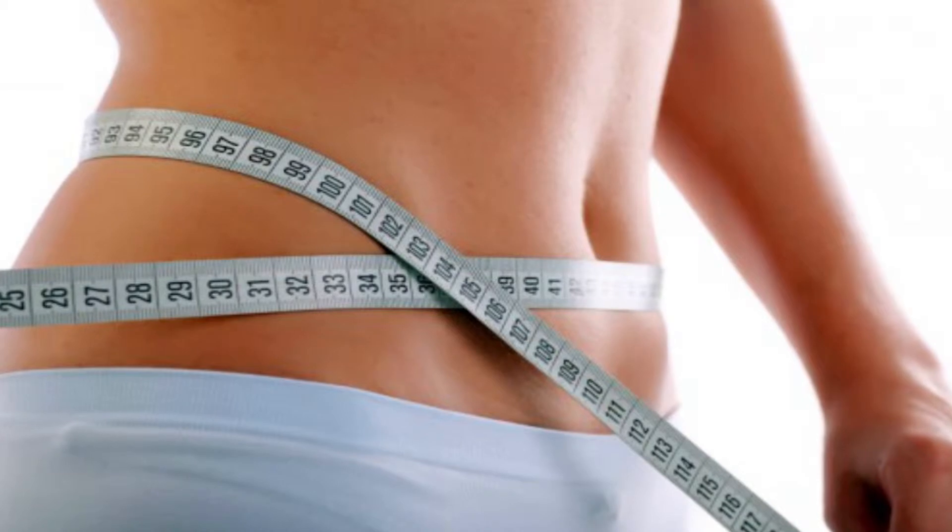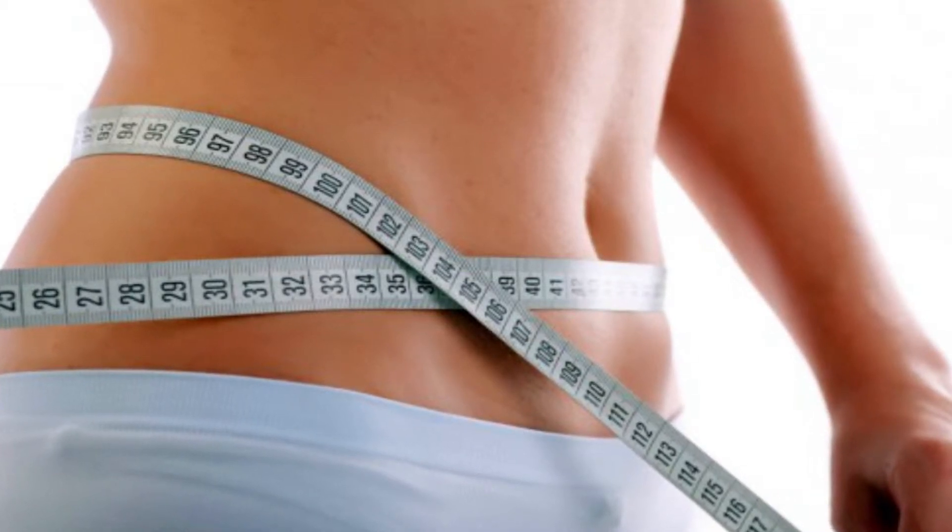Abdominoplasty is a surgical procedure where the excess skin and fat of the lower abdomen is removed. The umbilicus is repositioned and the muscles are tightened, and frequently this is combined with liposuction to create a three-dimensional contouring effect of the abdomen.